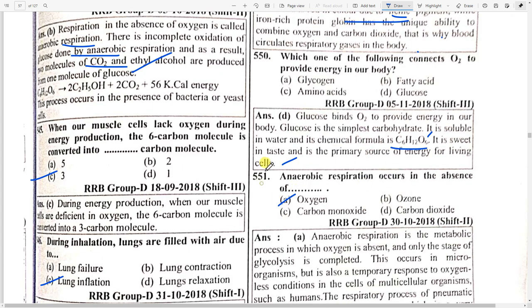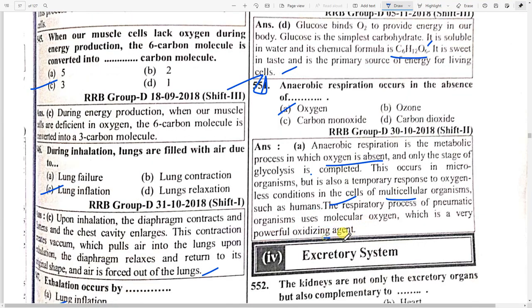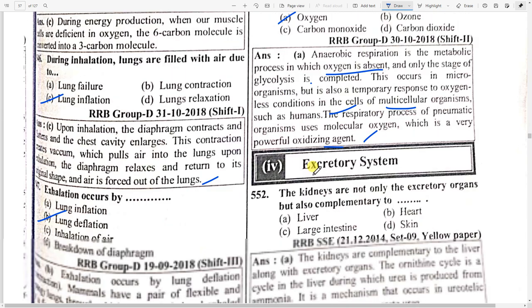Anaerobic respiration occurs in option A — absence of oxygen. Anaerobic respiration is a metabolic process in which only one stage of glucose is completed. This occurs in microorganisms but also as a temporary response to oxygen-less conditions. The cells of multicellular organisms use molecular oxygen which is a very powerful oxidizing agent.